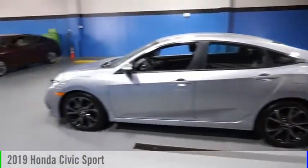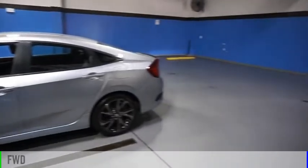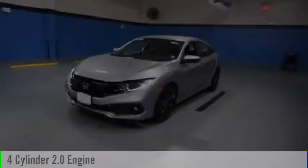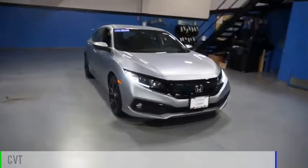Come test drive the 2019 Civic. This vehicle is powered by a front-wheel drive, four-cylinder, 2.0-liter engine, and comes with a continuously variable transmission.